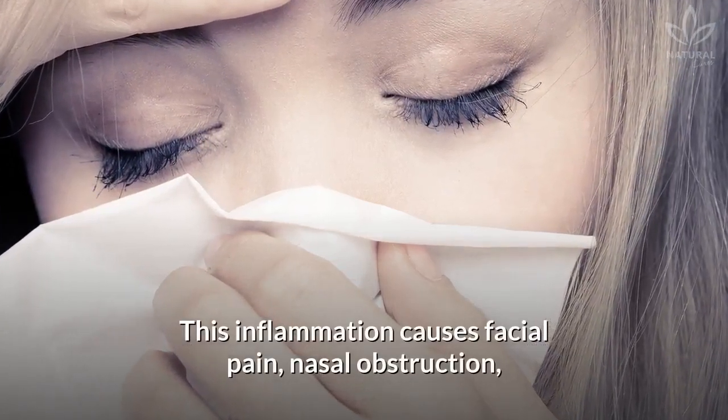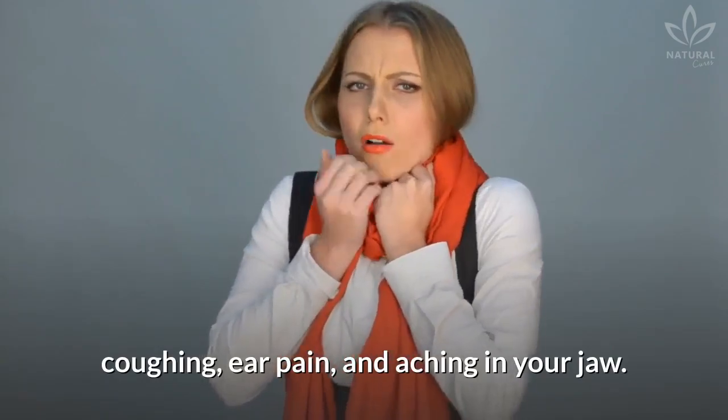This inflammation causes facial pain, nasal obstruction, coughing, ear pain, and aching in your jaw.